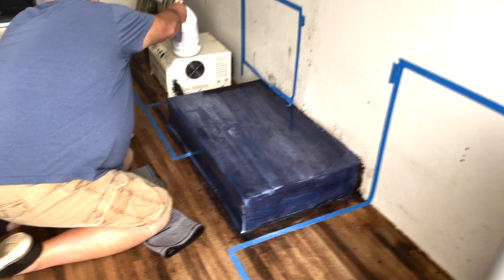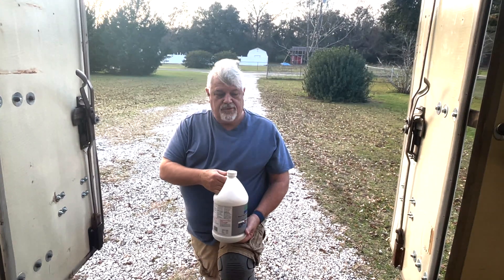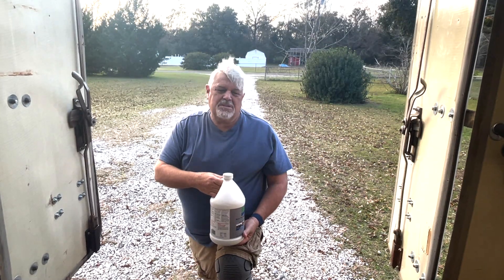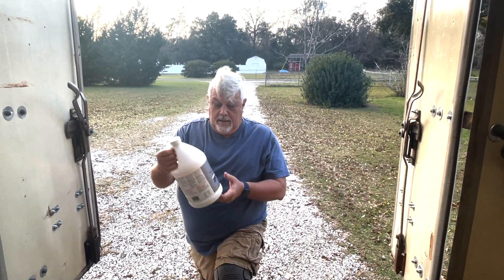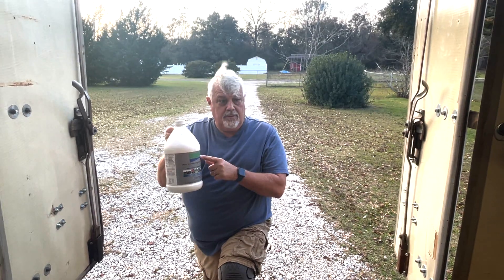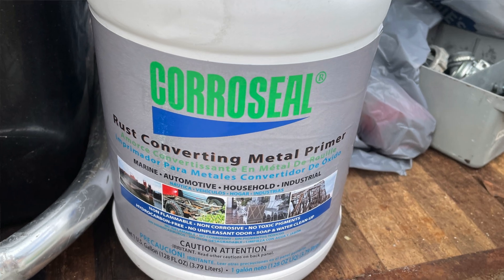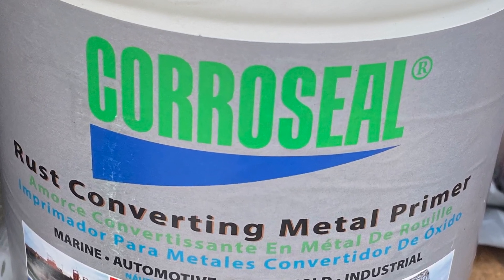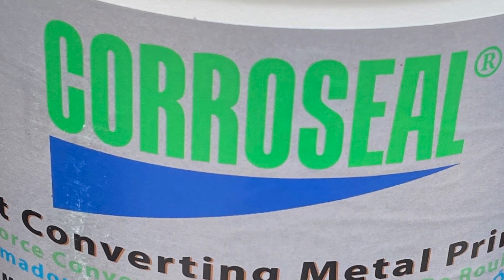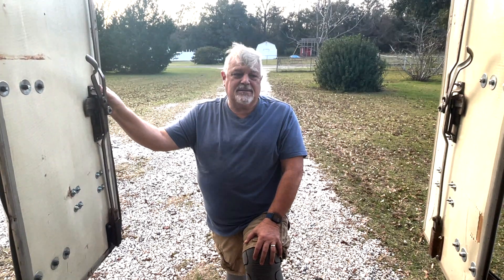It almost looks purple when you put it on. We bought this truck up north, so we knew we were going to have some rust issues. Honestly, it's a lot better than I thought it was going to be. We found this online — Corroseal — and I'm extremely impressed with it so far. I'm not sponsored or linked to them, I just like their product. Johnny will show you the difference in what we've done, and I think it's made a big difference.